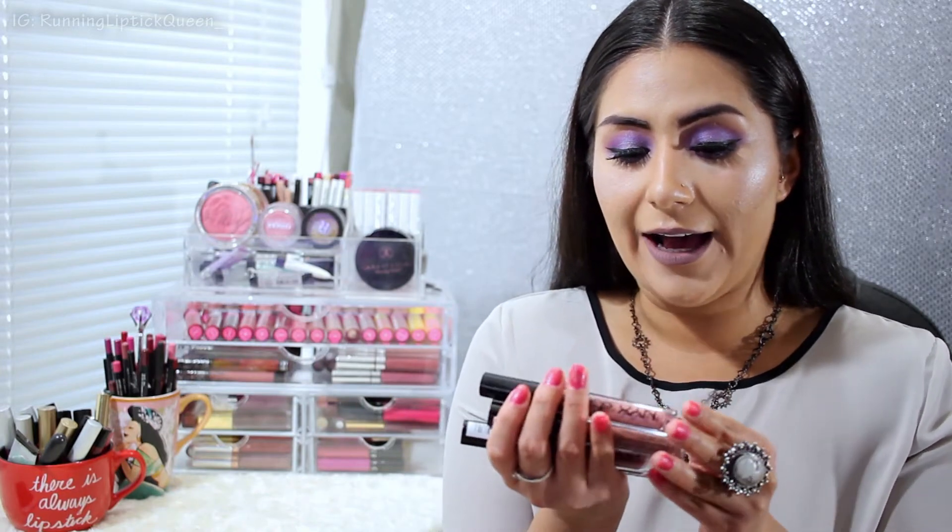Hey everyone, welcome back to my channel. I'm here today to do another swatch video — it's been forever since I've done one. Today I'm doing five shades from the NYX Lingerie line. If you watched my unboxing video, you know I picked up three shades in addition to the two I already had. I've been in love with the formula since picking up Exotic, which is in my June favorites — I'll link that video down below.